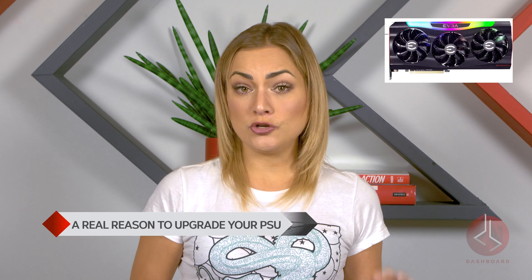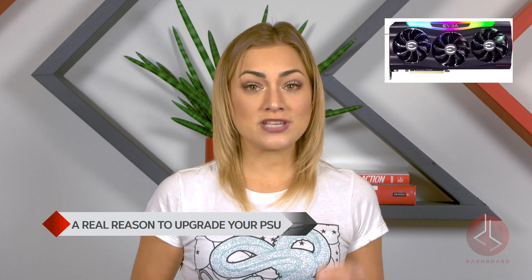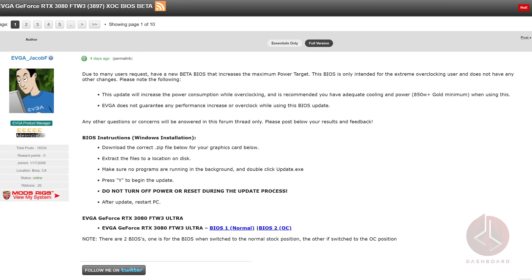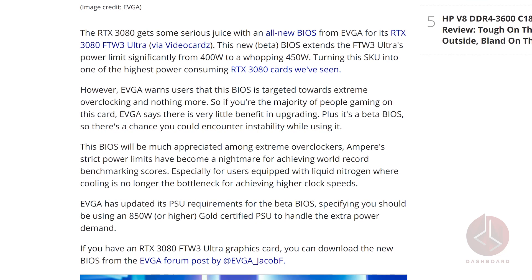EVGA has just released a new video card. What makes this different is the new record for single GPU power draw, and it's not even their flagship. The beta BIOS is out, specifically designed for the RTX 3080 FTW3 Ultra, and it's a power-hungry unit. EVGA has extended the power limit from 400 to 450 watts, turning this SKU into the most power-consuming RTX 3080 card yet. It comes with a user warning though — the BIOS is meant for extreme overclocking and not much else, so if you're planning on gaming with this card, the upgrade might not be worth it and it could have instability issues.